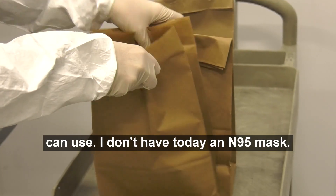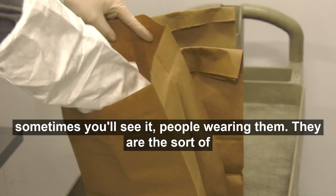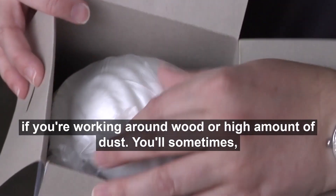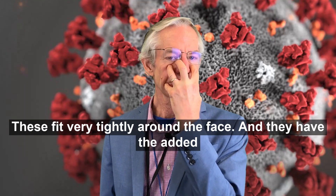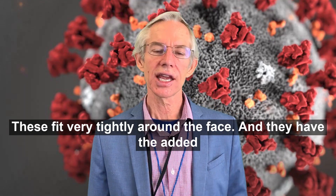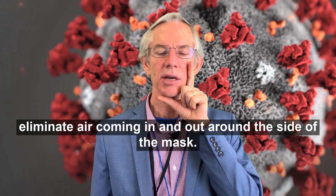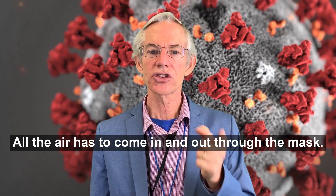I don't have today an N95 mask. This is a mask — sometimes you'll see people wearing them. They're the sort of mask that you wear if you're working around wood or a high amount of dust, used to see people wearing this who are working in workshops. These fit very tightly around the face and they have the added advantage that they protect the person wearing them, because they eliminate air coming in and out around the side of the mask. All the air has to come in and out through the mask.